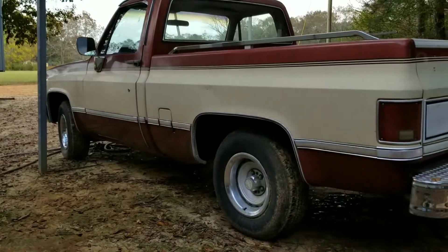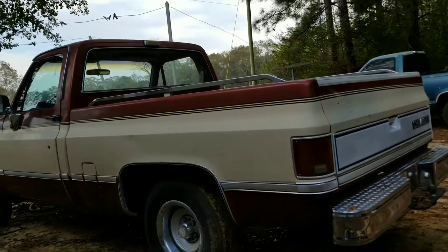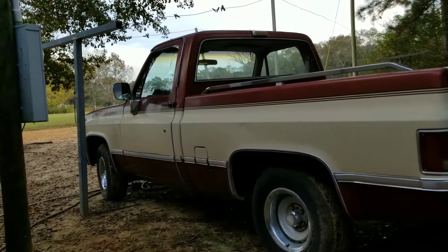It's got the original rally wheels on it. Pretty much it. Like the video, comment, subscribe — there'll be more to come later.